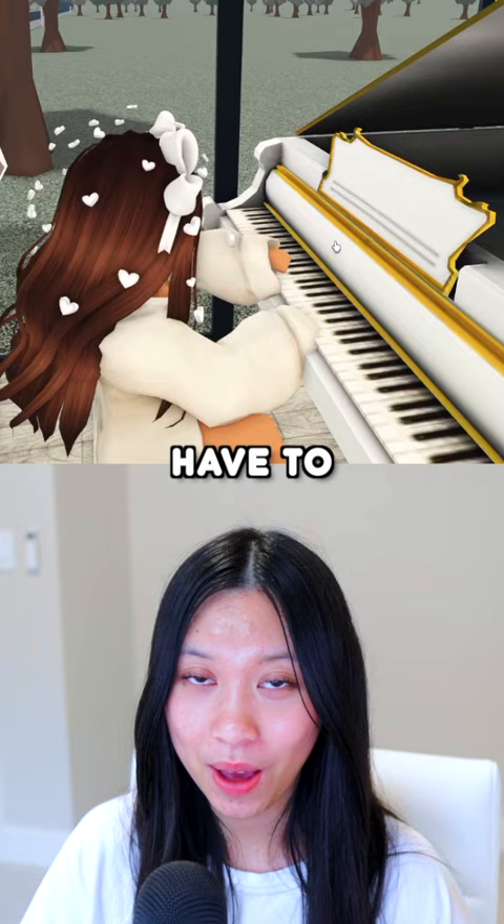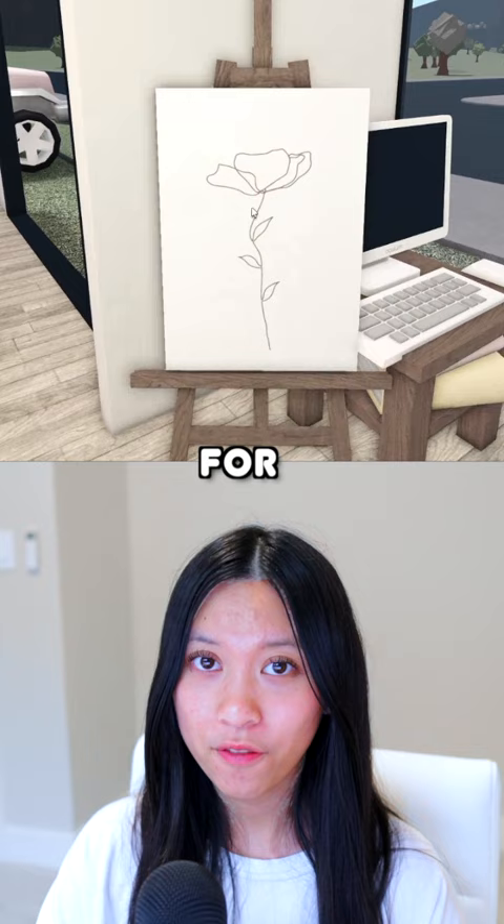For music, you can choose any song, but you have to use the fine piano. And yes, you can go AFK. For painting, it's very simple — just paint on the easel and go AFK.